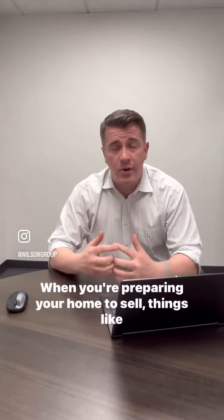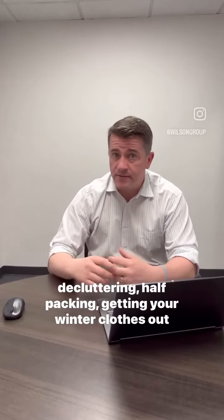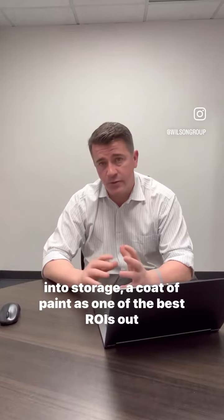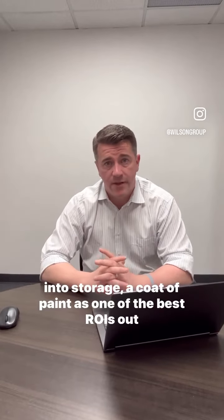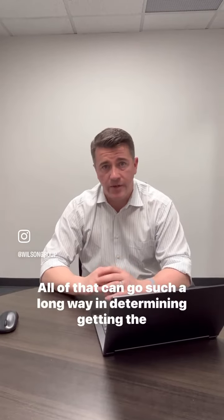When you're preparing your home to sell, things like decluttering, half-packing, getting your winter clothes out into storage — a coat of paint is one of the best ROIs out there. All of that can go such a long way in determining and getting the best price.